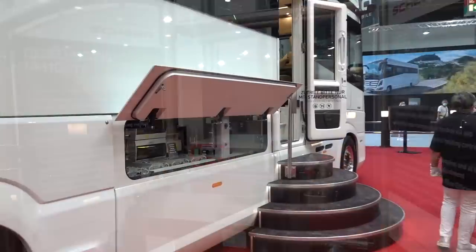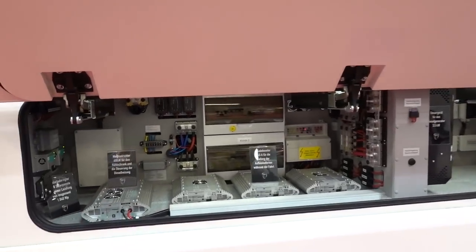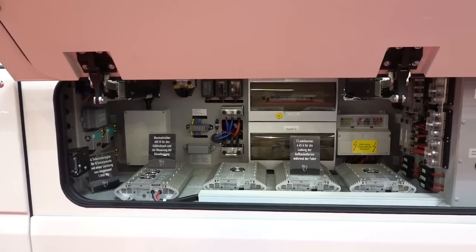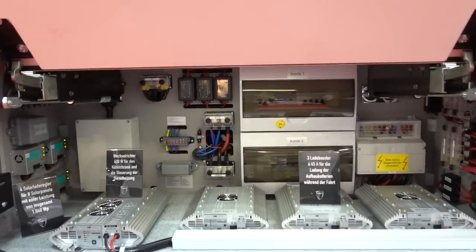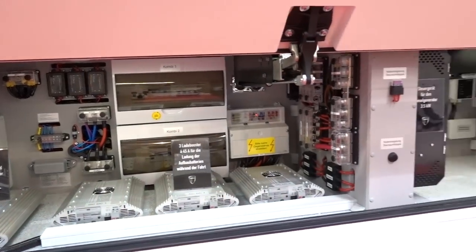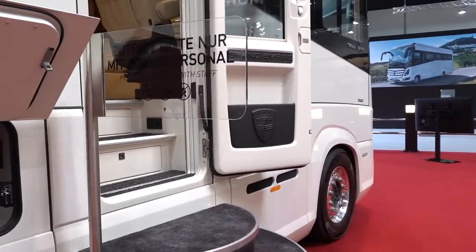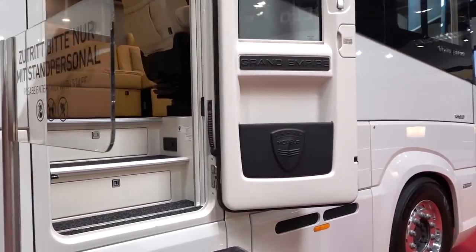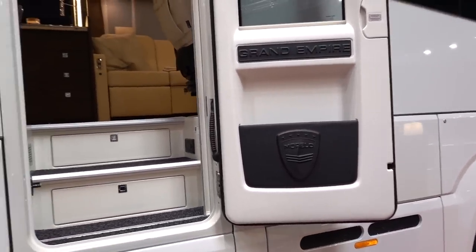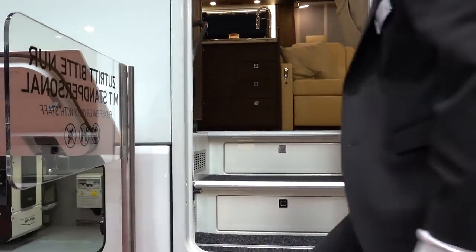Just before we go in, Mike, what's going on in here? So there's a lot of electrics on the new Grand Empire. It has two 3,000-watt inverters, obviously to run the appliances inside the vehicle. It also has a diesel generator.